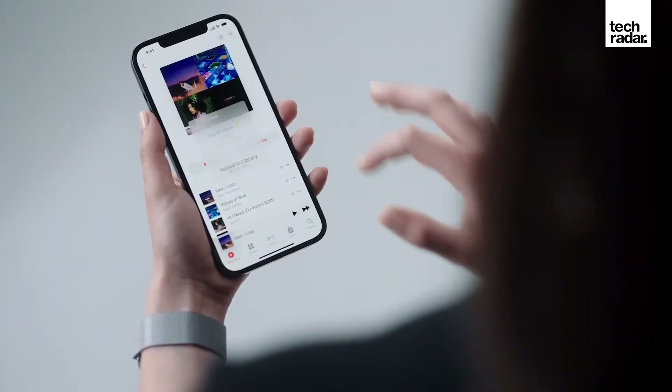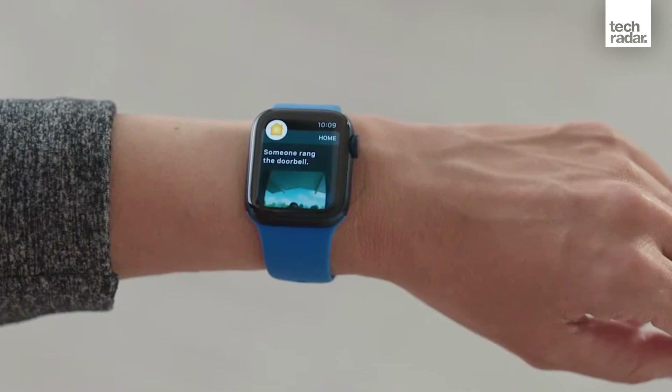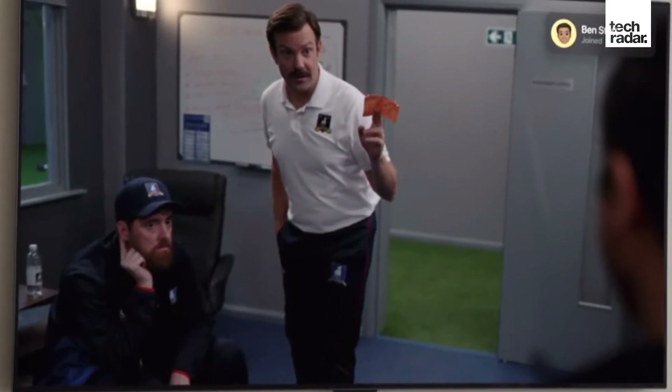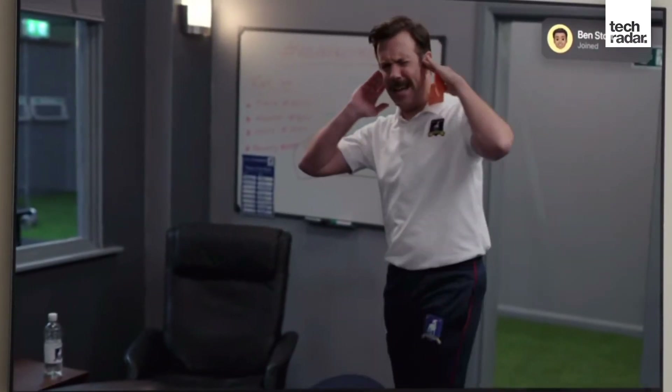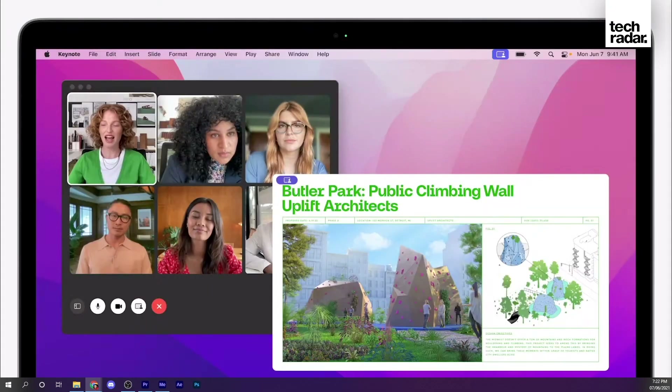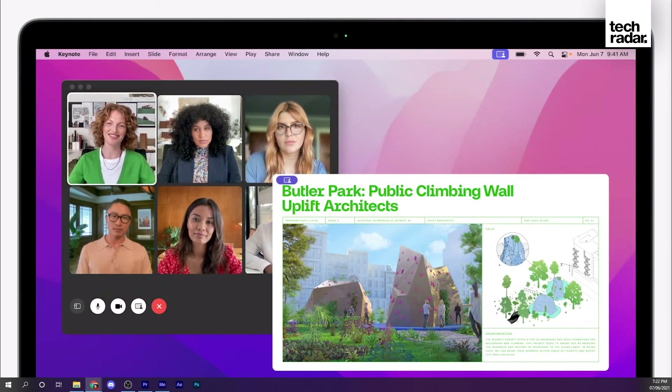These are only the start of the features that have been announced. Between now and when they're released to the masses, there will be more beta releases and further refinements to the software — we may even see different UI or color changes. While there are updates for watchOS 8 and products like tvOS and HomePod, Apple seems to be pushing the bigger features for macOS Monterey, iPadOS 15, and iOS 15. Expect to see all these updates for your iPhone, iPad, and Mac towards the end of the year, probably around when the iPhone 13 gets released and perhaps when new M2 or M1X Macs are announced.